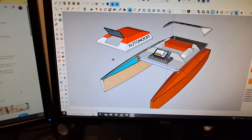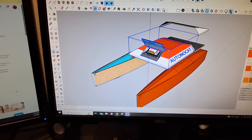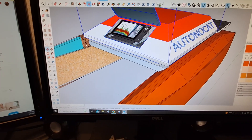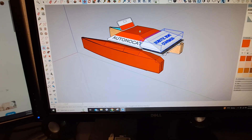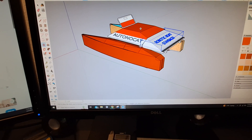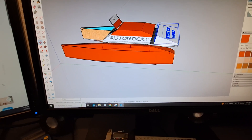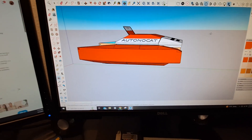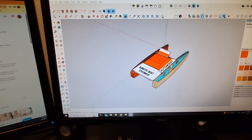The gist of it is this piece here slides there, and this piece locks on there. So anyway, the Tonneau Cat mapping boat looks pretty pimp.